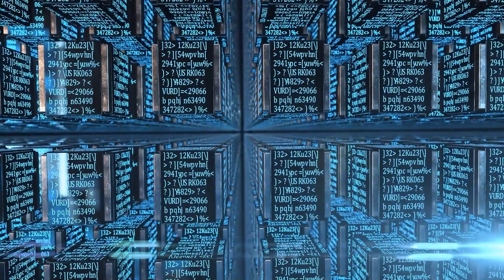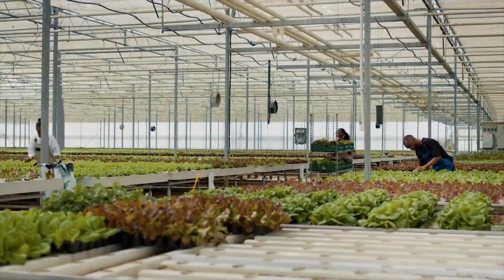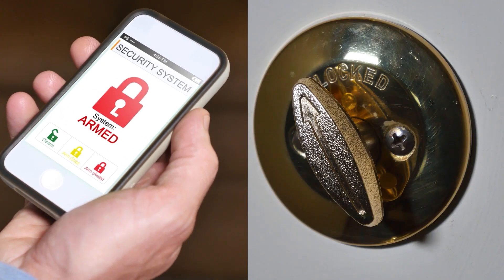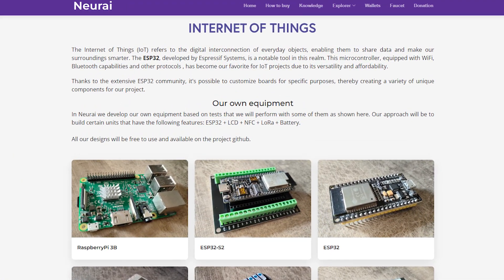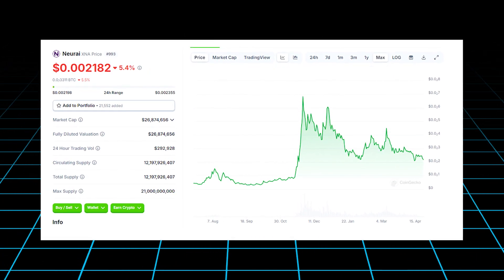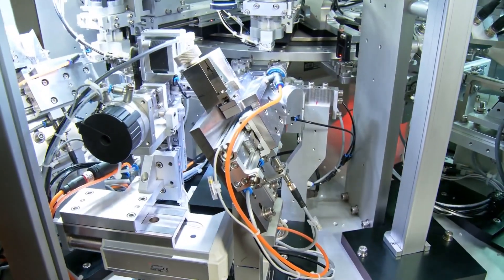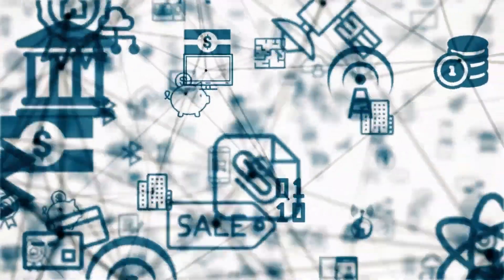The potential use cases for NeurEye are vast and transformative. From revolutionizing precision farming in agriculture, to enabling smarter, more autonomous control of home devices, NeurEye stands at the forefront of the IoT blockchain revolution. With a market cap of approximately $27 million, NeurEye is gearing up to play a significant role in shaping the future of IoT integration, combining real-world applications with cutting-edge AI-driven solutions and secure communication.